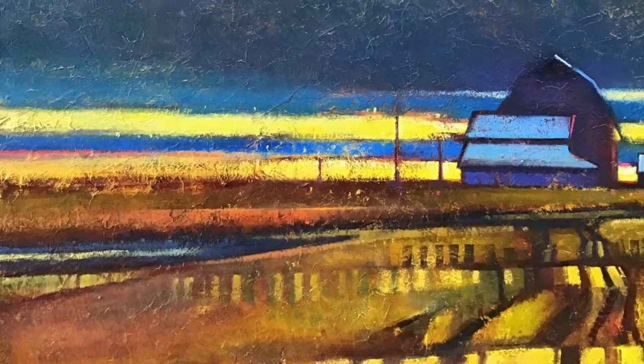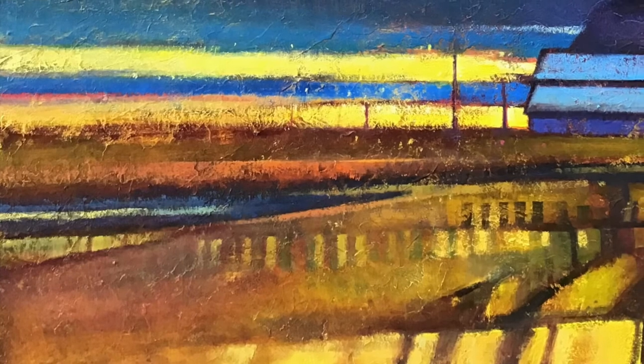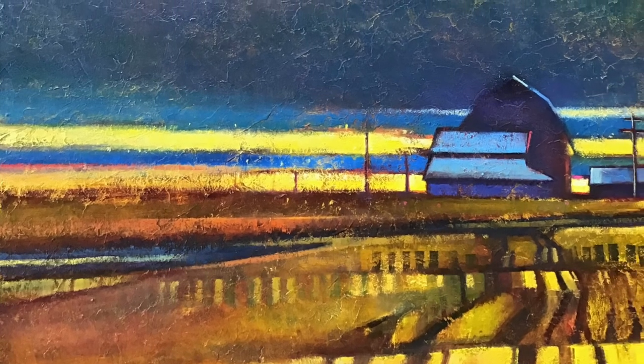This piece is 36 by 36. It was done in acrylic and oil on canvas and is still available framed at the Art Spirit Gallery. Thanks for watching!